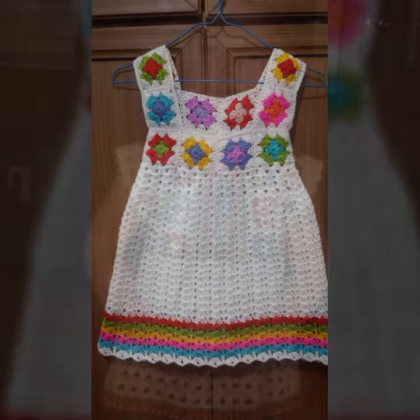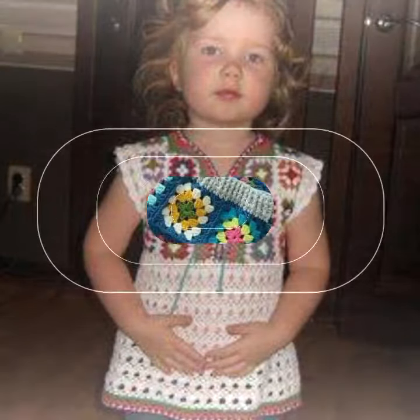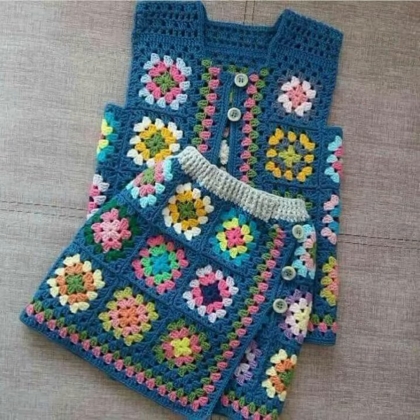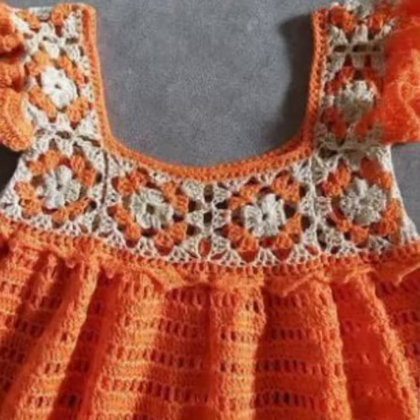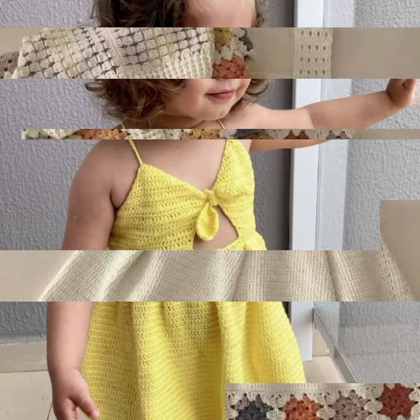Please friends, watch my video till the end for more designs and more ideas. Give feedback in the comment section about my collection — how were the designs of these beautiful and trendy baby crochet frog designs? Latest fashion ideas for your sweet babies, you can see in this video.